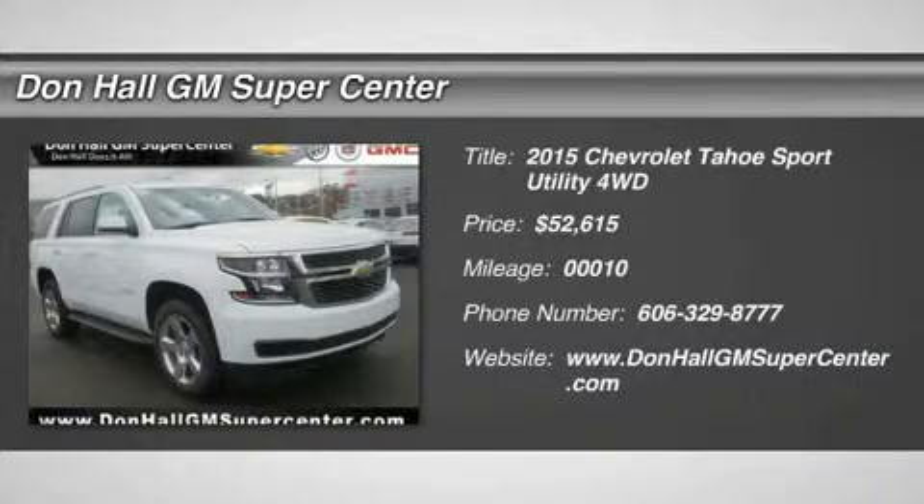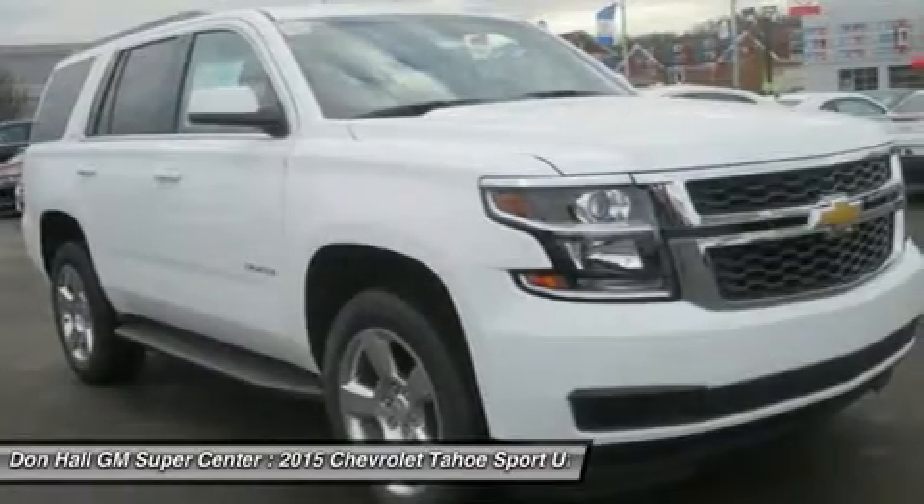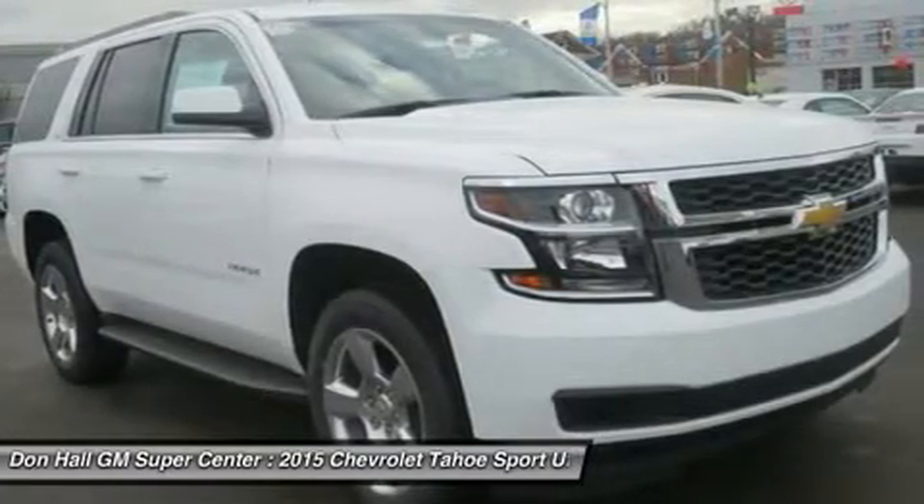Whether you're headed for a weekend at the lake or a quick stop at the office, the groundbreaking all-new 2015 Tahoe gives you the confidence to go anywhere.